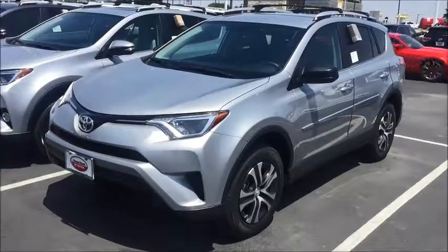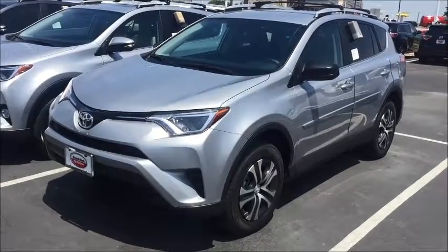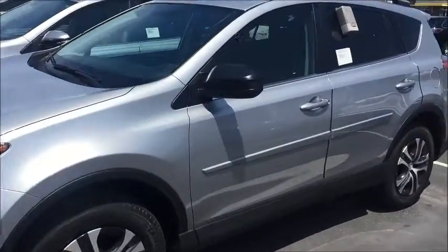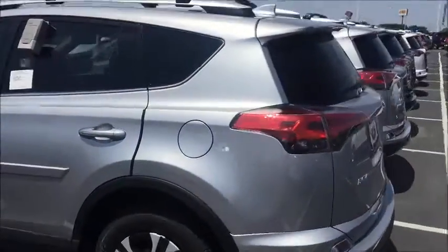Hey Dave, how are you? Chris Splendoria from Round Rock Toyota. I just want to shoot you a quick little walk-around video on the 2016 RAV4 LE that we talked about. This is the silver one with the charcoal interior, but it looks really nice.